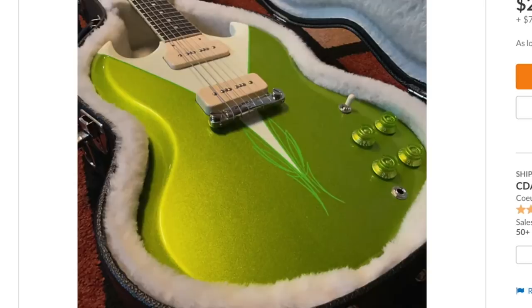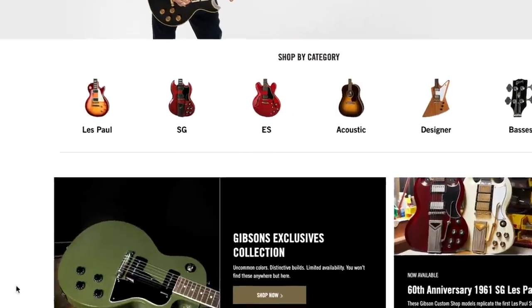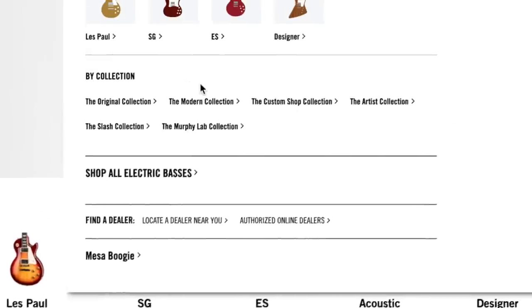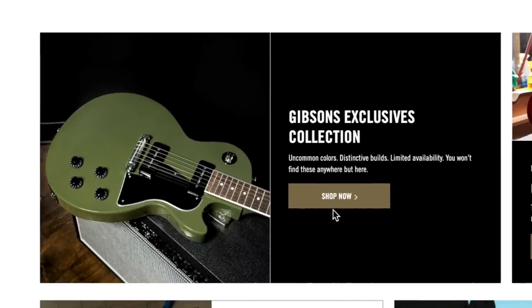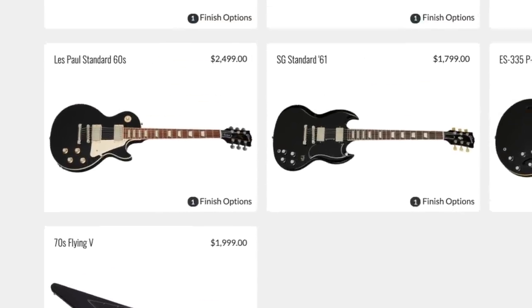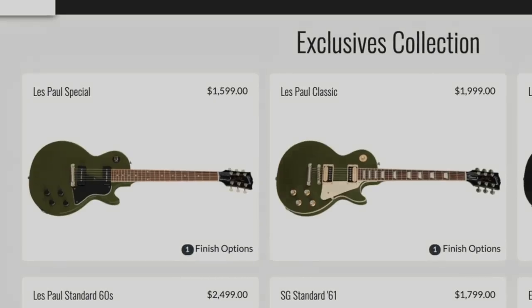Right after taking that tour today I decided to check out the Gibson website — completely unrelated — and there is a new Gibson Exclusives Collection. You know how they have the Original Collection, the Modern Collection, Murphy Labs, Custom Shop? It appears Gibson is really going to town on the direct-to-consumer market, because now they have something only available on their website with some new custom colors and finishes.